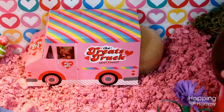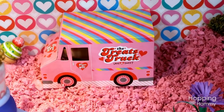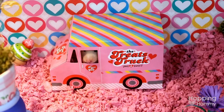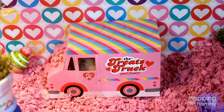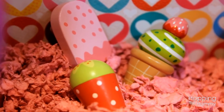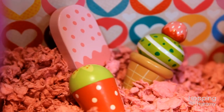Behind that is another favorite — this cardboard treats truck that I also found at Walmart. I thought it was so adorable. I was hoping to get a good photo of Cashy poking her little nose out but I haven't managed it yet, so I'll keep trying. Next to that I have some more wooden chews that are little sweets-type items.